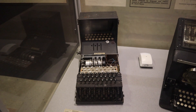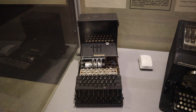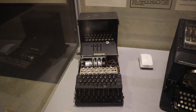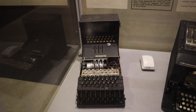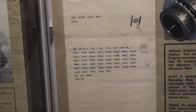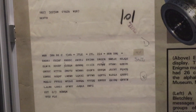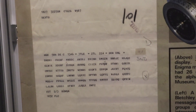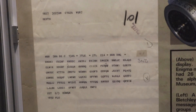Turing noticed that certain words would come up in every report, and once they figured out recurring phrases like 'weather report' or 'Heil Hitler,' they could build from there and eventually decode the message. These messages were transmitted in Morse code as groups of five letters, which were easily intercepted but impossible to understand without sophisticated decryption.